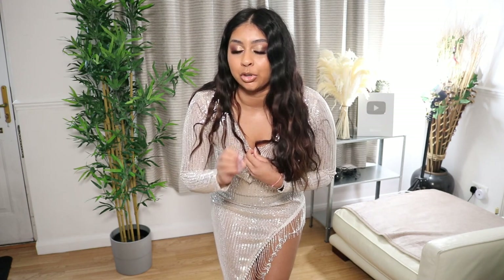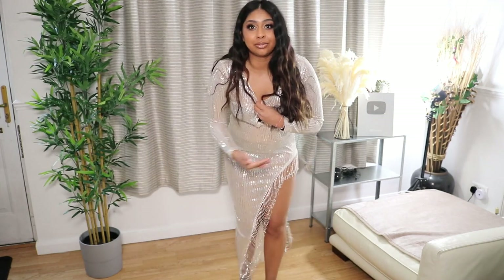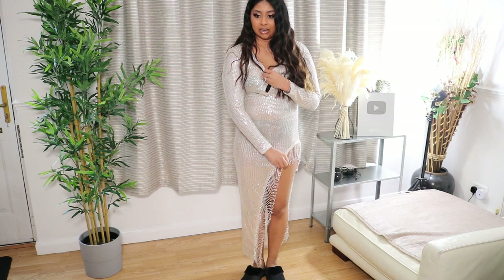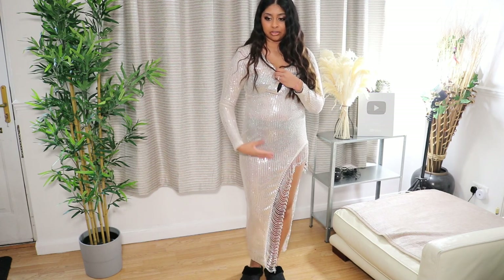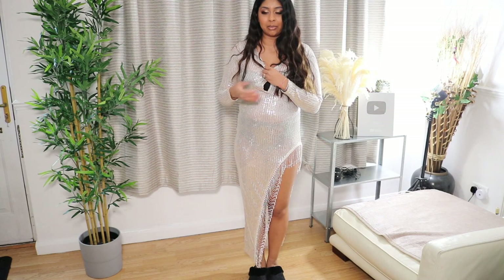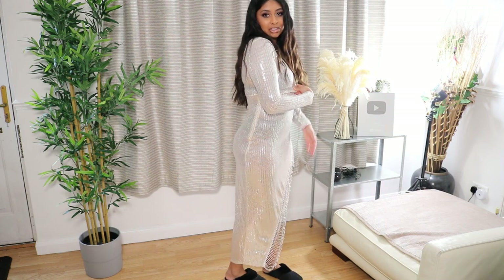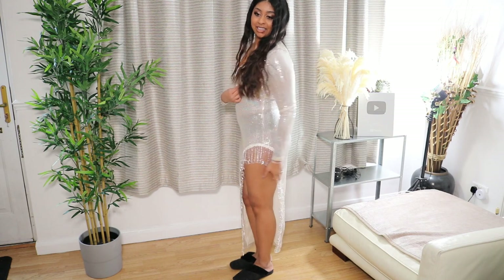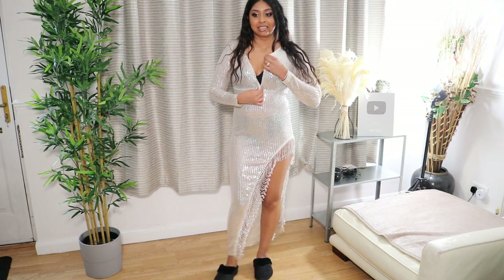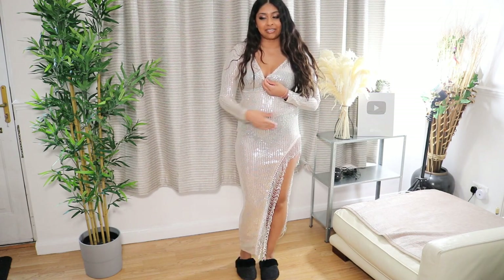The first dress I tried on is the one I had the most high hopes for, but that clearly didn't work out. This is so see-through! I mean, this bit's kind of pretty — I like the pattern and the dangly diamante detailing — but the whole dress is just so see-through. You could put something under it, but I feel like that defeats the purpose. It's all open and I'm having to pull it apart.